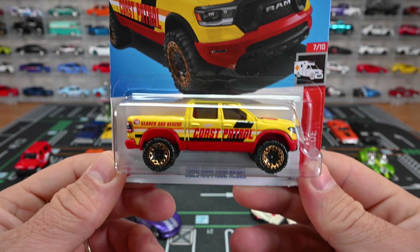That pink is just awesome. First up we got the treasure hunt for this case — the 2020 RAM 1500 Rebel. This is such a cool Dodge lifted truck; it says 'Coast Patrol' right there on the side. The low production symbol is right there on the back of the bed, next to 'Search and Rescue.'